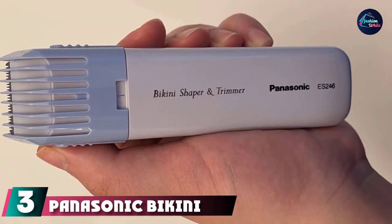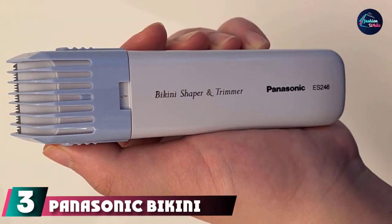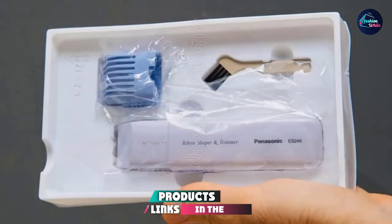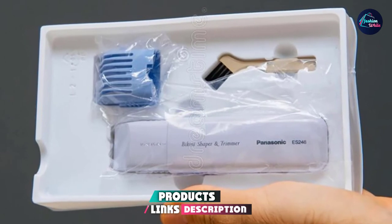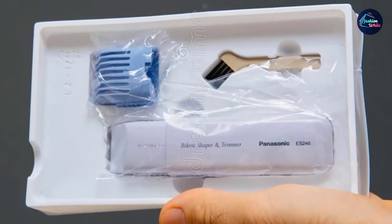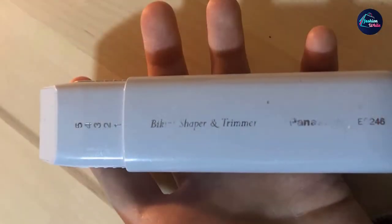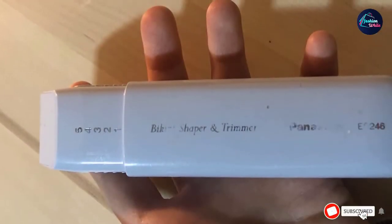The number 3 position is held by the Panasonic Bikini Shaper and Trimmer. This trimmer head is angled, which helps you get the closest shave possible. The trimmer head also comes in 5 adjustable positions, so you can adjust based on how close you want your hair shaved. One reviewer says it all: 'Not to be too graphic, this thing can clear a rainforest.'